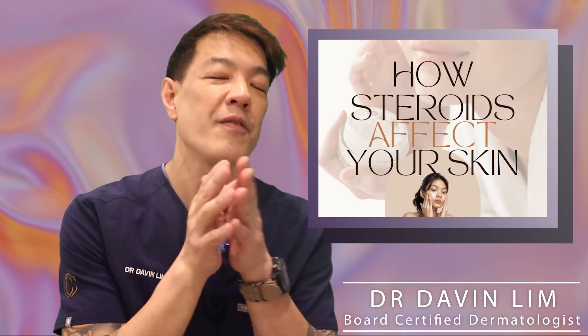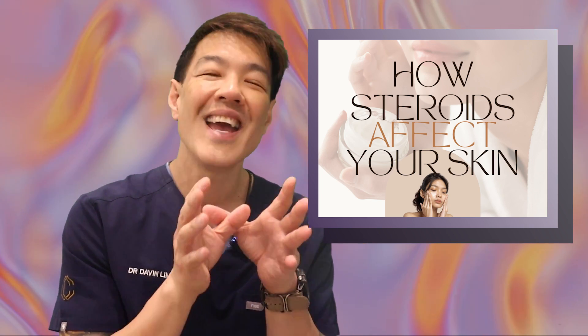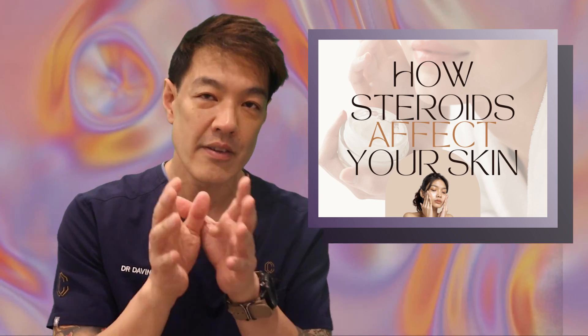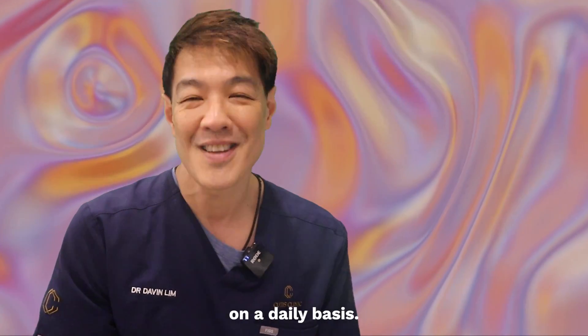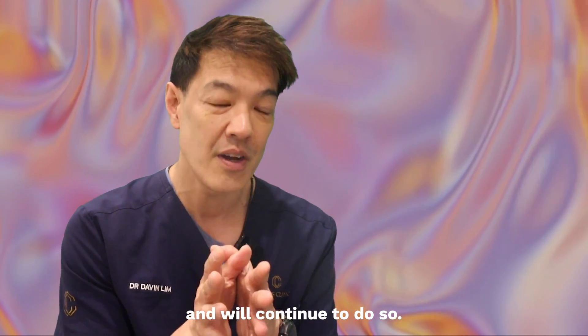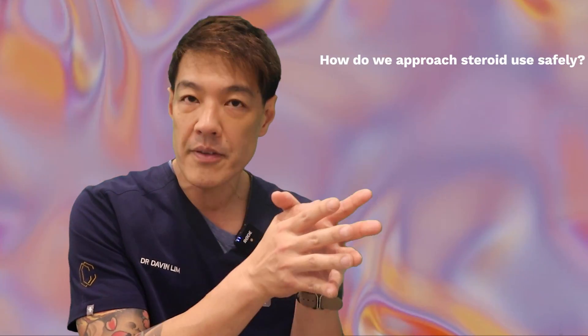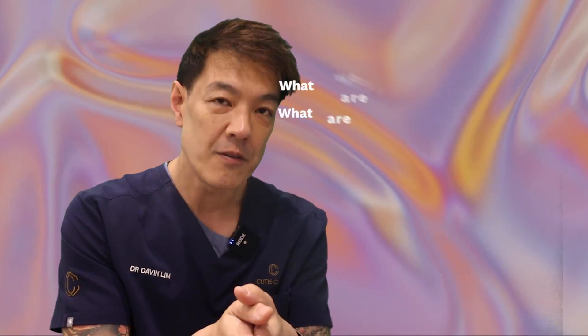Hey guys, Davin Lim, dermatologist. Today's video will be talking about steroids and how it affects your skin. There's a lot of misinformation about topical corticosteroids and their use in skin conditions. Dermatologists work with topical steroids on a daily basis — we've done so for many decades and will continue to do so. So the bottom line is: how do we approach things safely? What are the guidelines? What are the side effects of steroids? Let's dive straight into it.